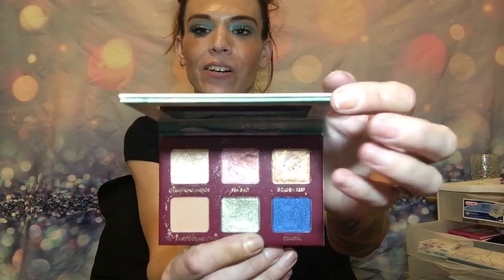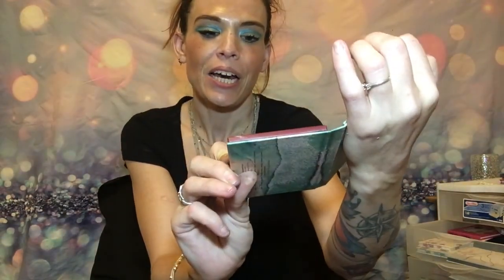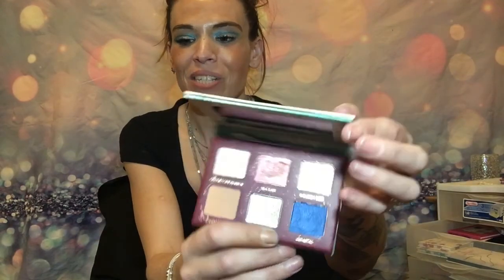This is Wander Beauty Wanderless Seascape, and it just has like six standard colors — a blue, green, pink, some gold, some brown — and it has a little mirror. This one's not bad, this one's like middle ground.